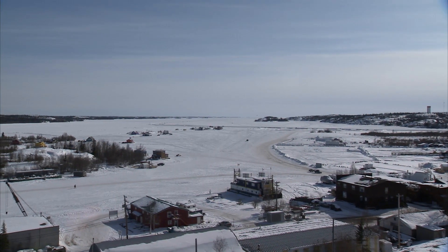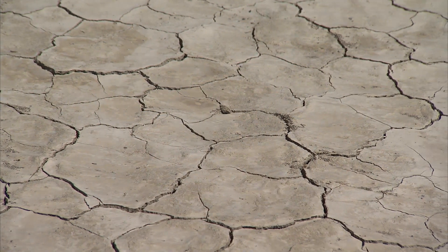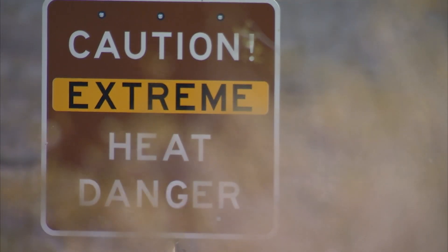We did extreme cold testing in Yellowknife, Canada, where we got temperatures down to minus 30 degrees. Now we're doing the exact opposite — moving to an extreme hot desert environment where temperatures exceed 120 degrees — to evaluate all the extremes and understand this technology.